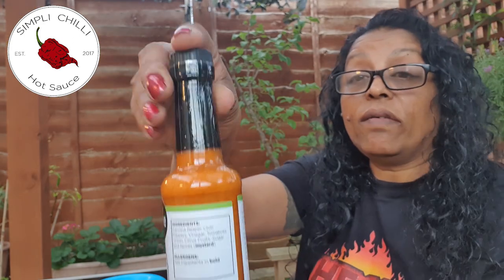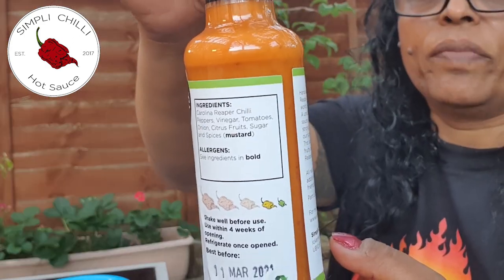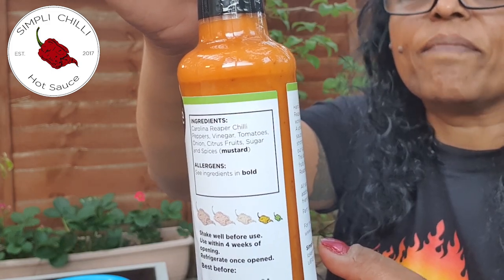Let me put my glasses on because I can't read. This one is a Citrus Explosion - Simply Chilli hot sauce, Citrus Explosion - and it's won the Great Taste Award, so that should be really nice, really tasty. Now let's see how hot it is. There is the heat-o-meter. It's a mild one, one and a half chillies. Mild one.